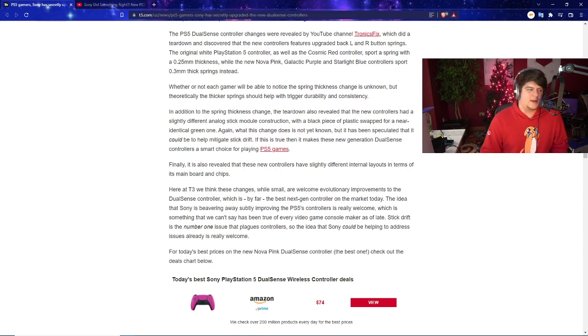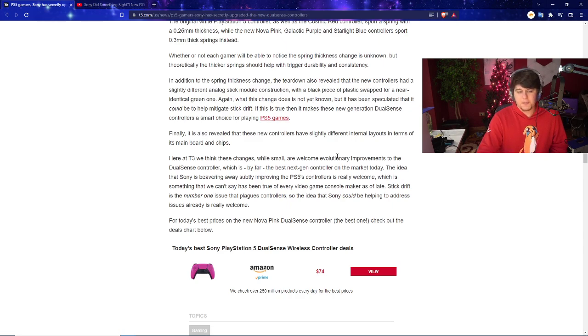After a year or two with a few million people playtesting the consoles and controllers, you get more information — you know what works and what doesn't. Maybe you have to fix 100,000 Joy-Con drifts before you understand the issue well enough to fix it for the next rendition. The teardown also revealed that the new controllers have a slightly different internal layout in terms of their main boards and chips — different hardware and different motherboard overall.